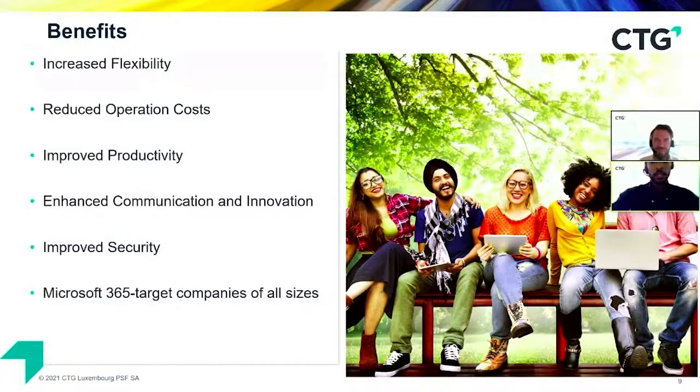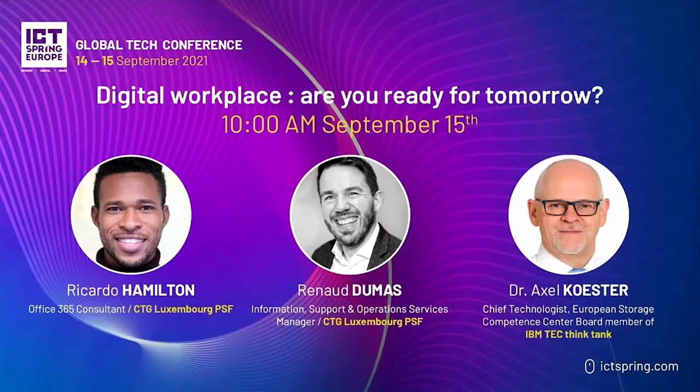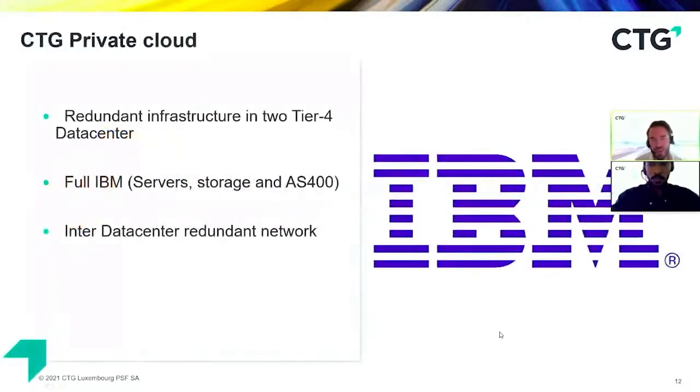We at CTG know that many companies have applications required to be hosted, whether in public or private cloud. Speaking about hosting applications, we have centralized applications — databases and others — that need hosting for several reasons. We can speak about a public cloud solution using Amazon Web Services or Microsoft Azure to host your applications. We have several consultants using those solutions, and they are reintegrated with ours.